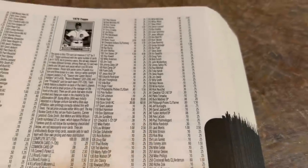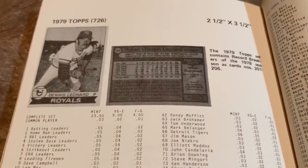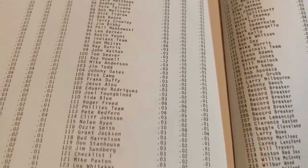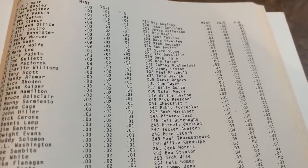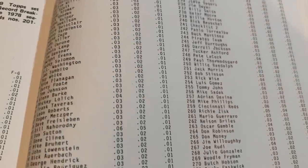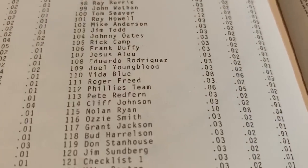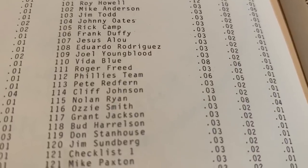Back in 1979, a lot of the cards in mint condition were only worth $0.03. The most valuable card in the entire set in 1979 was Pete Rose at $0.15. The second most valuable was Johnny Bench and Ron Guidry at $0.12 apiece in mint condition. The Ozzie Smith Rookie Card, card number 116, was only worth $0.03, and Nolan Ryan was worth $0.10. How amazing is that?